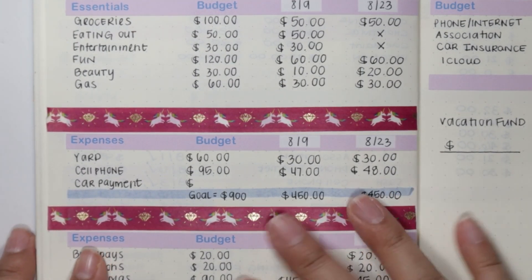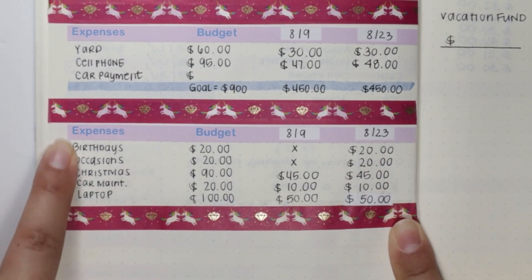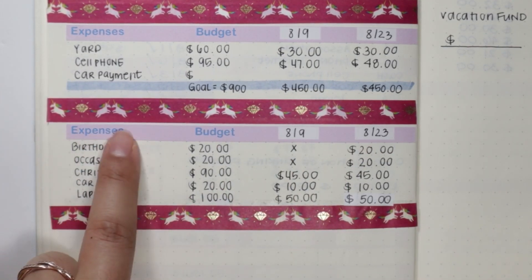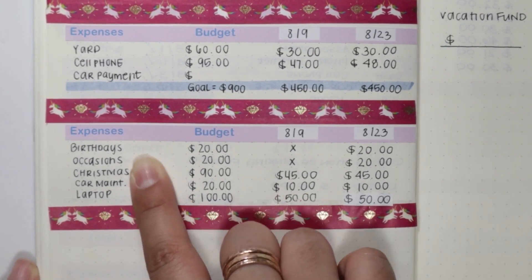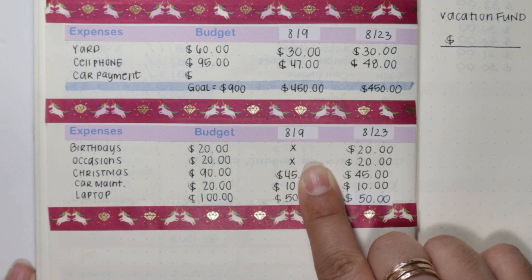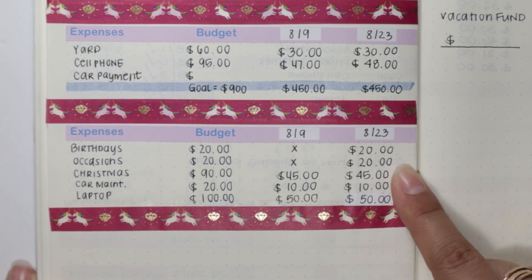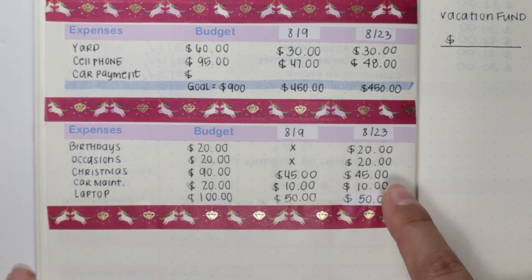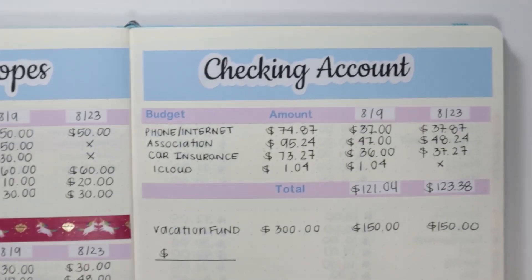The next category is my sinking funds — I had a typo on my sticker, but just so you're aware. Birthdays and occasions: because I did not save for those categories on my first paycheck, they're going straight off the bat to get $20 each. Christmas is going to get $45, my car maintenance fund is going to get $10, and my laptop savings is $50.